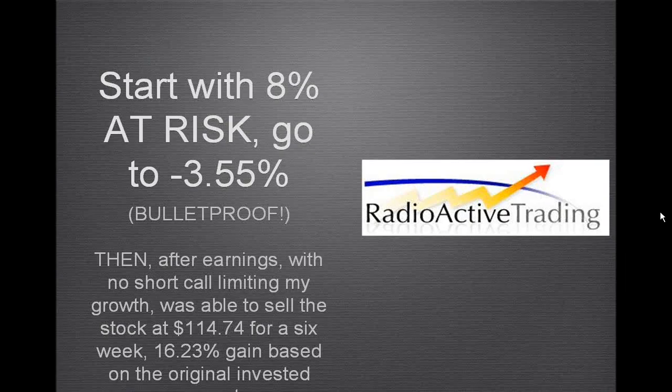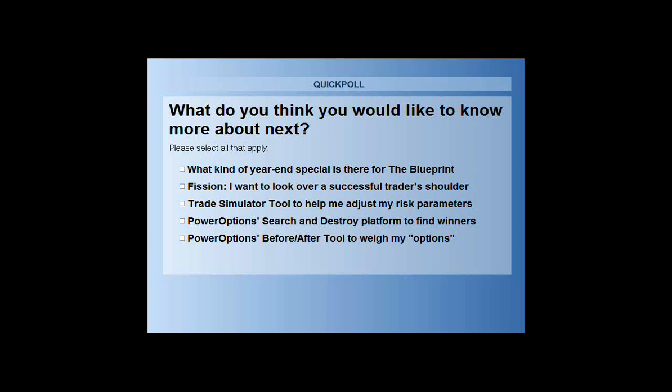Let me ask one last poll: what do you need from us next? Would you like to know what specials we're running for the blueprints? Would you like to look over a successful trader's shoulder? Would you like the trade simulator tool, the PowerOptions search-and-destroy platform for finding these kinds of trades, or the before-and-after tool showing adjustments after getting into a position? I'm going to pull up the radioactive trading site to direct folks to these resources. I've been going through and answering questions as best I can — a great one just came in from Russ.